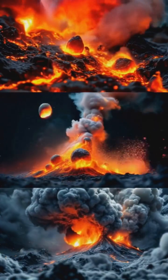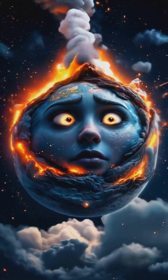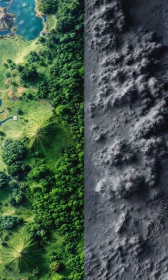In reality, each volcano is unique, with its own personality and eruption style. Think of it as Earth's way of expressing itself — sometimes with a whisper,